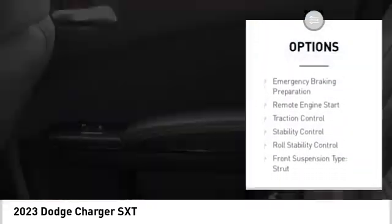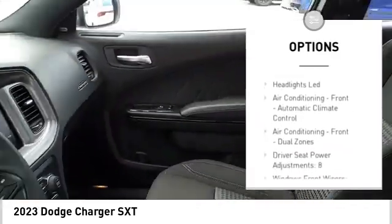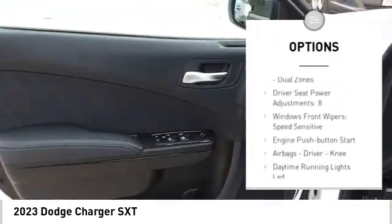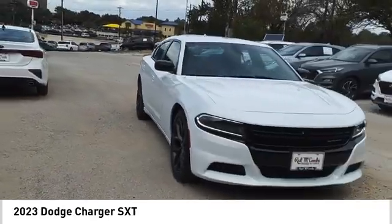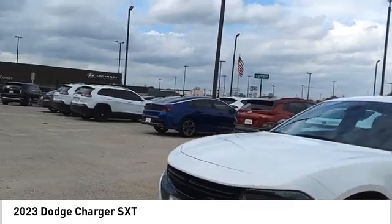Power windows with safety reverse. Touring suspension. Emergency braking preparation. Remote engine start. Traction control. Stability control. Roll stability control. Front suspension type: strut. Braking assist. Power brakes.